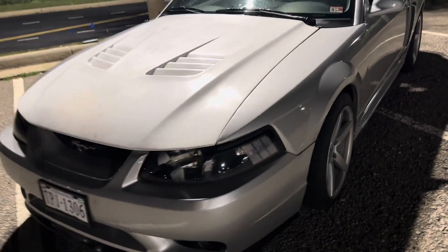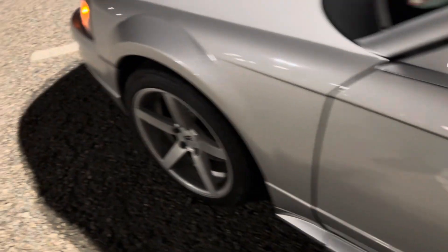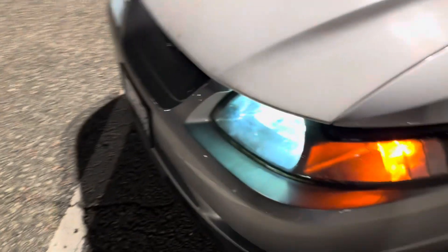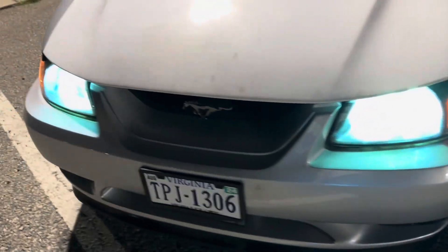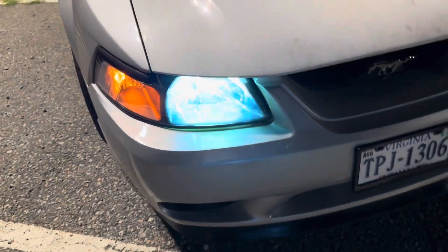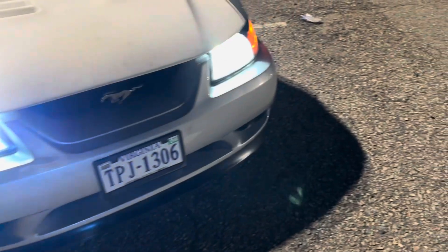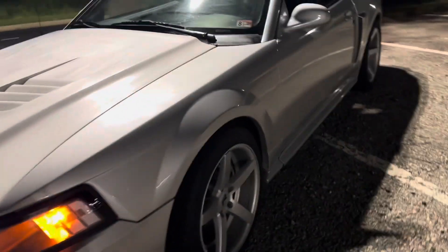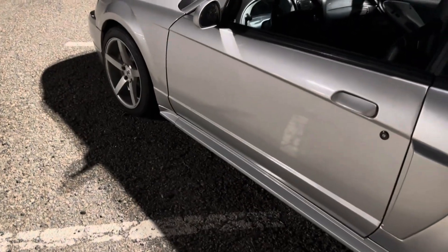The headlights suck — let's just be honest. I have the Diode Dynamics HIDs in them. Going into buying them, they're kind of expensive, and I wasn't expecting a huge upgrade, but I have to ride around sometimes with the brights on. They look good and they look cool, but HIDs are not the best for these headlights. The Ford Mustang headlights just suck — I need to get retrofits eventually. And the cluster gauge lighting is not that great from the factory; I still have the factory lights, so I need to upgrade that.